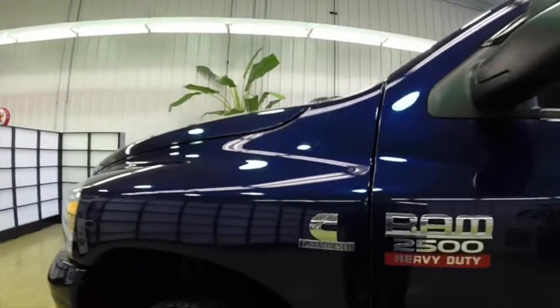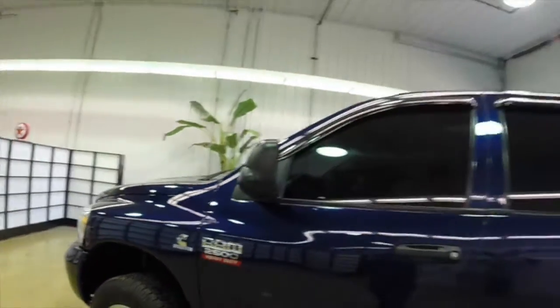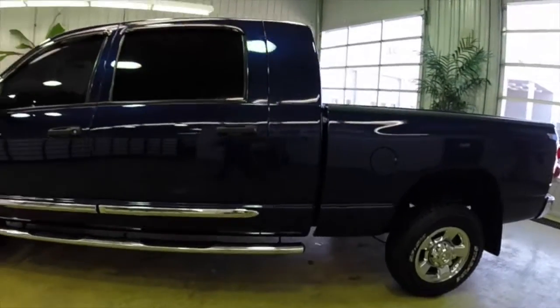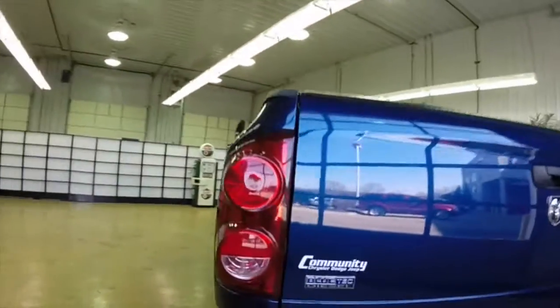It is painted in Patriot Blue Pearl Coat and has a medium slate grey leather trim interior. The vehicle has a 6.7 liter Cummins turbo diesel engine with a 6-speed automatic transmission with manual shift ability.